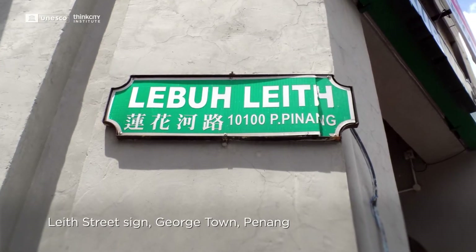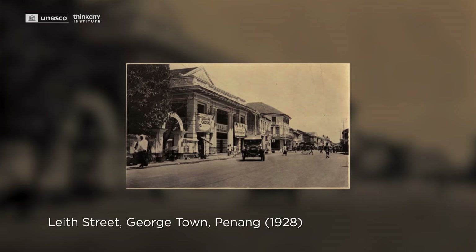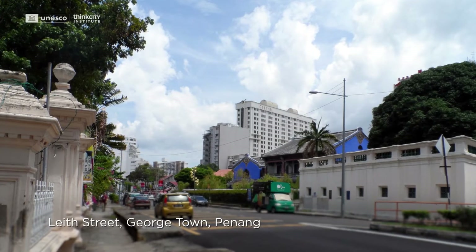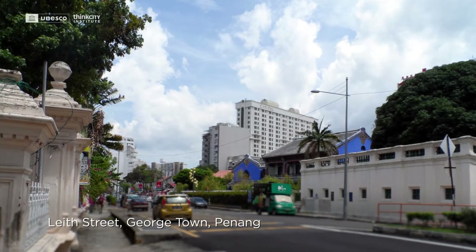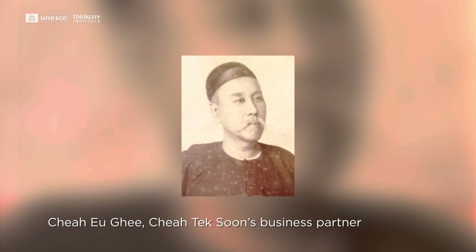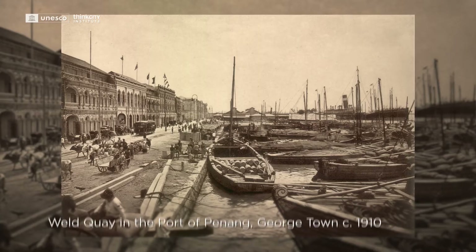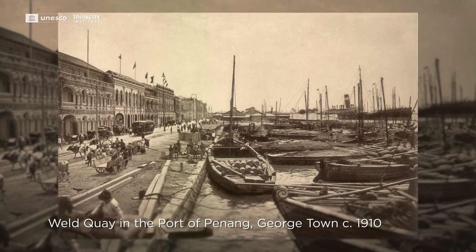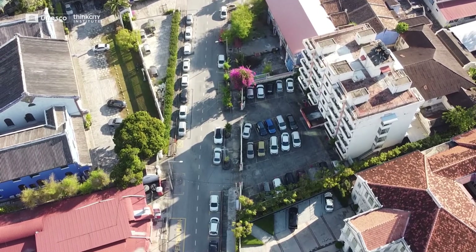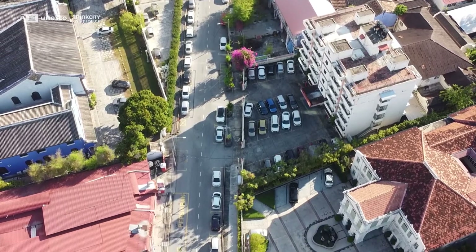Leith Street in Penang Island, once known as the Hakka Millionaire's Row, hosted grand mansions that reflected the wealth and influence of their occupants. Most were affluent businesses and tradesmen during the late 19th and early 20th century, when Penang was a bustling port city. The streetscape has changed today, with only a small fraction of these mansions remaining.